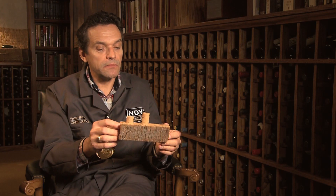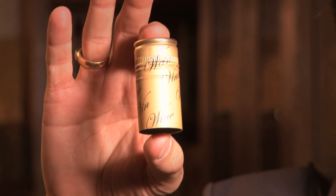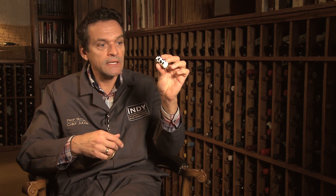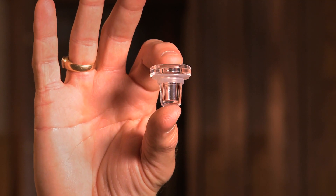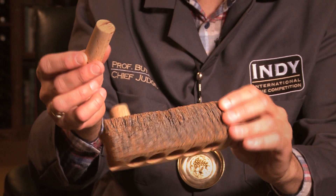Because of that taint problem, a lot of winemakers over the last ten years or so have switched over to alternative closures like aluminum screw caps, synthetic corks — basically little extruded or injection molded plastic corks — and we have even seen little glass stoppers.